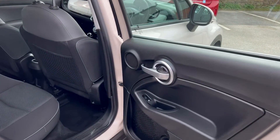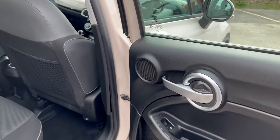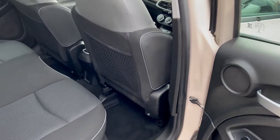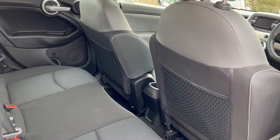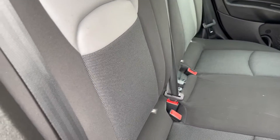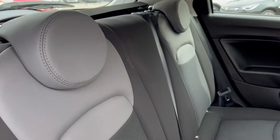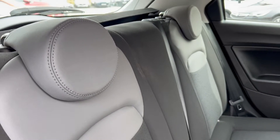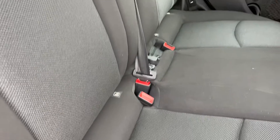Going through the back door, you can see on the armrest the control for your electric windows, a really nice brushed chrome handle, and storage space on the rear of the driver's seat and passenger seat. Three seatbelts, the upholstery is in great condition, and the car benefits from ISOFIX child car seat locks.